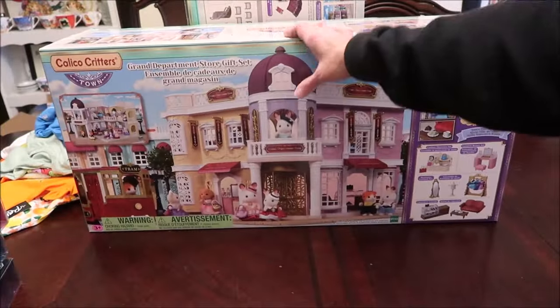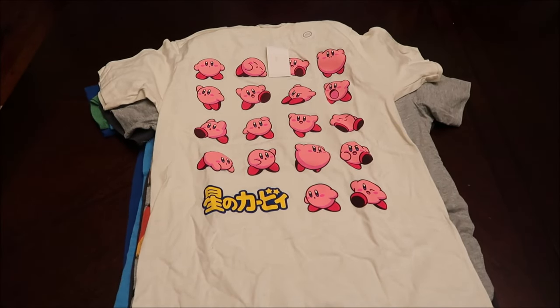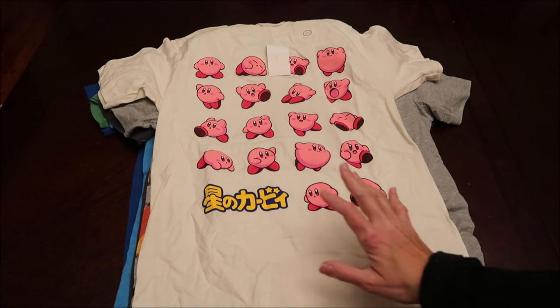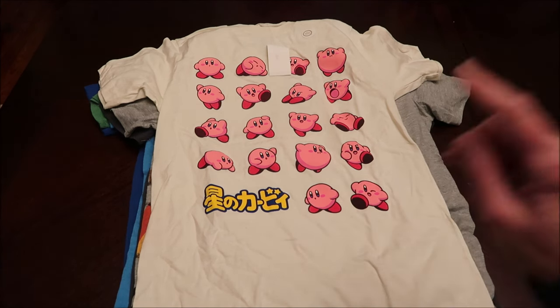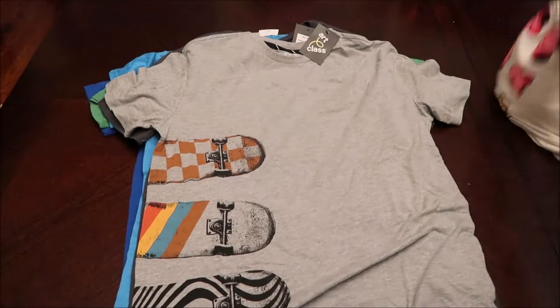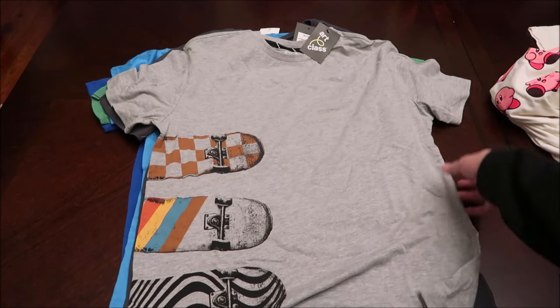So that is everything we got for Evie. For our grandson Gavin, he is ten years old and I'm going to start with his clothes as well. He is crazy about Kirby so we got him this Kirby shirt, and then there's another one at the very bottom of the stack. He also likes skateboarding so we got him one with skateboards on the sides.